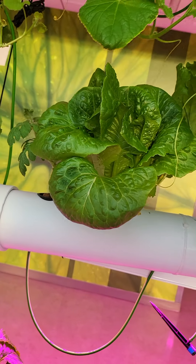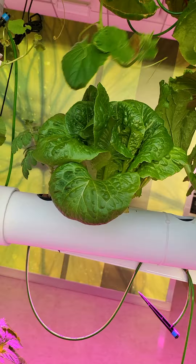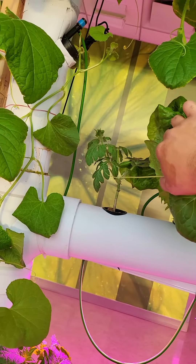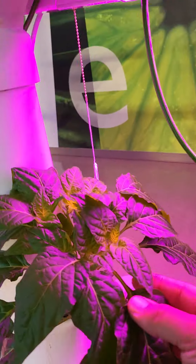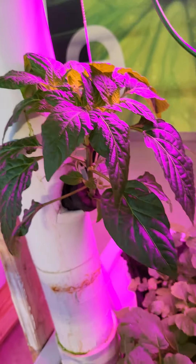Romaine giant Caesar lettuce — that's ready to be harvested. Hiding a little watermelon plant here. You got the cucumber trellising down and it's wrapping around nicely.